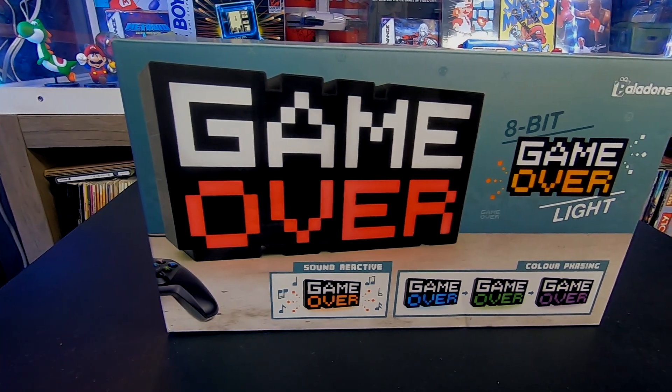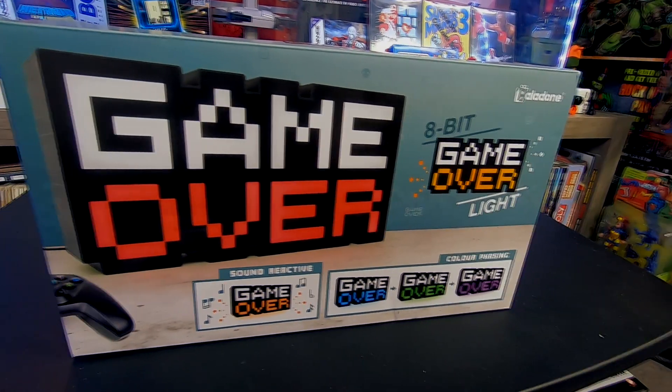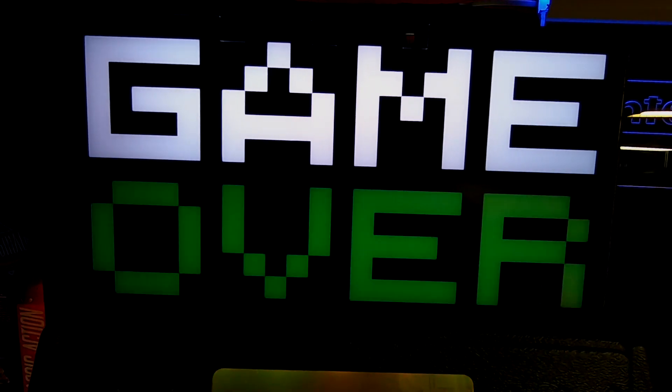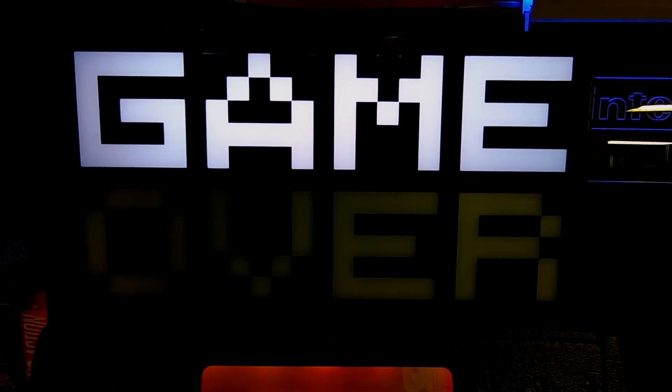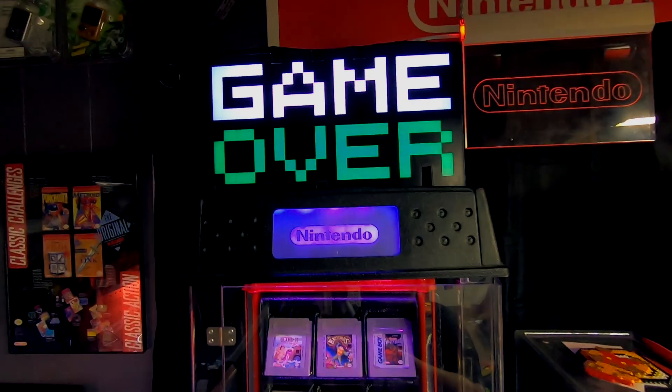Next up we have this Game Over sign. I got this from GameStop — I think I got it on clearance maybe for like 14 bucks, I can't remember. I lost the receipt so I'm not sure exactly how much I paid, but it's a pretty cool little sign, I kind of liked it.